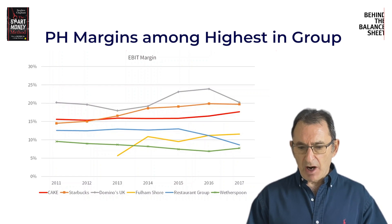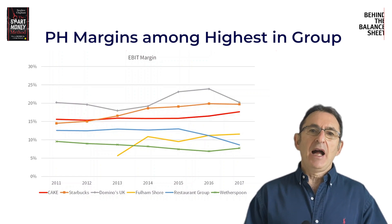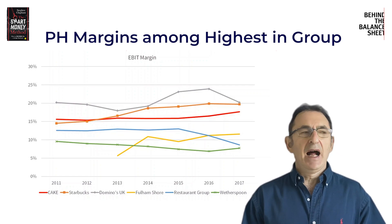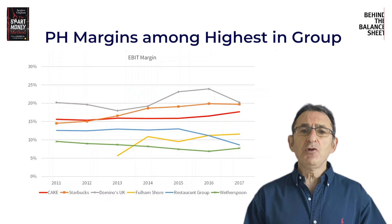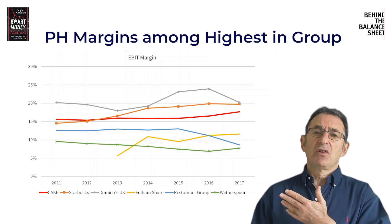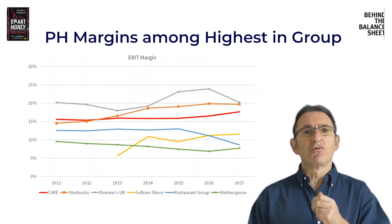You can see from the chart that I've compared Patisserie Valerie's EBIT margin with those of its peers. You can see that Domino's UK has got a higher margin, and the reason for that is Domino's is a franchise business and you're expected to have higher margins. But when you compare Patisserie Holdings' margins with its more direct peers — the UK-quoted Weatherspoon's, Restaurant Group —